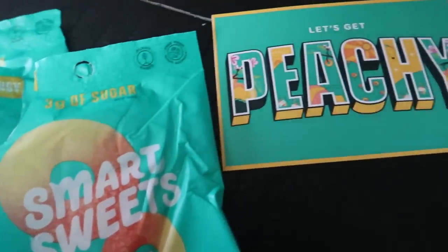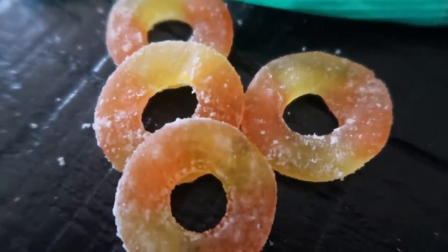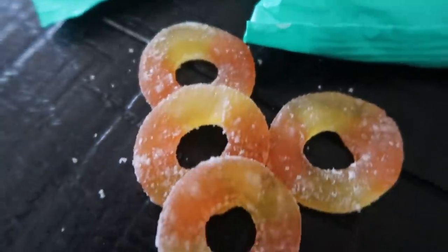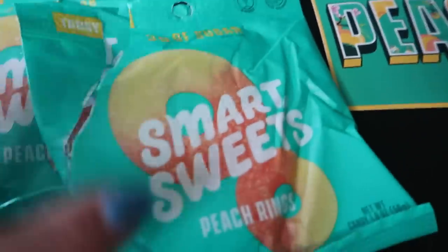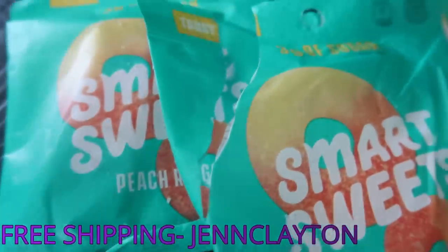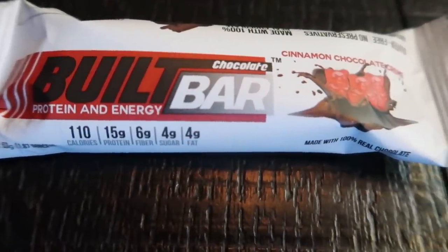Look what came in the mail — the new Smart Sweets Let's Get Peachy peach rings! These are so delicious. If you haven't ordered these yet, run to smartsweets.com. They are not in any stores yet. The peach flavor is on point and they have a little bit of a tangy sour coating. Three smart points for the entire pack. Use my code Jen Clayton for free shipping on 12 or more bags.